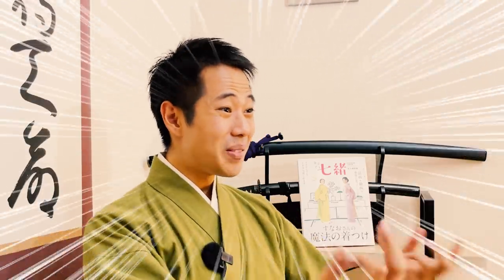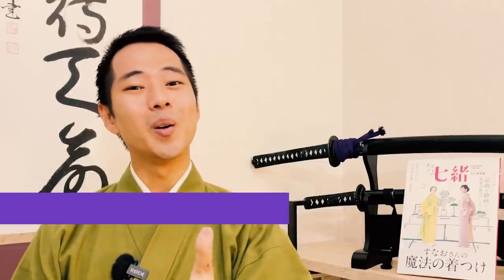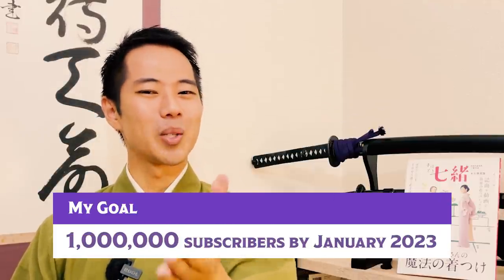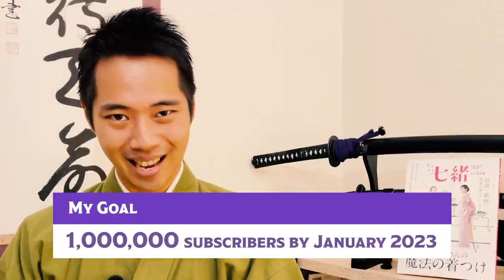So that's it for today — thank you very much for watching! If you thought, wow, you can tie them in so many different ways with just one piece of fabric — that is simply amazing! Please hit the like button to help me boost this video to more people. My goal is to achieve 1 million subscribers by January 2023, so your help would mean a lot. Please check out our sub-channel and membership through the link in the description box. Thanks again, and I'll see you in my next video!